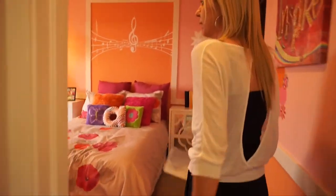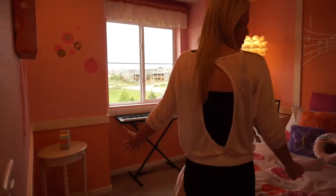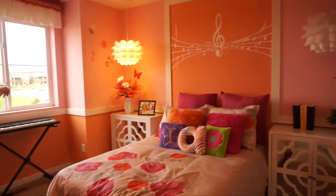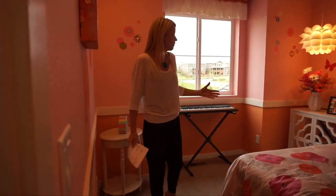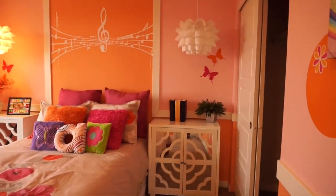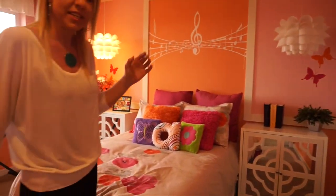The next bedroom feels pretty roomy, again facing the front of the house with a decent window letting in some light. It feels light and bright with plenty of space. They have a double bed in here, and you can see the bedside tables are pretty big, so it's quite spacious.